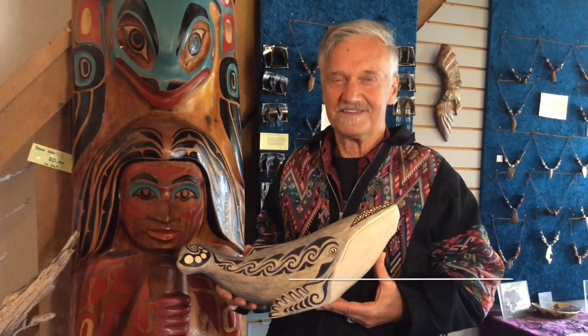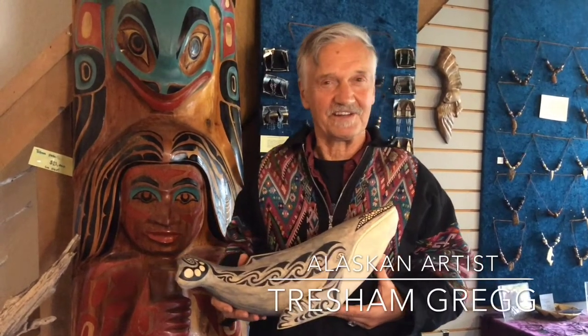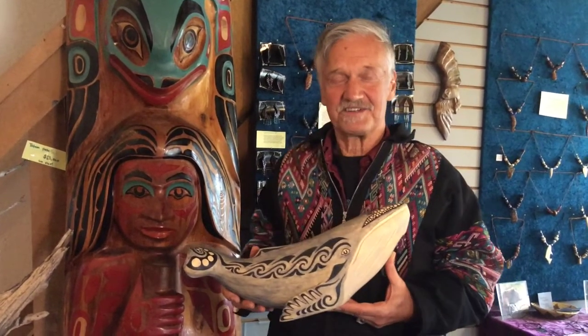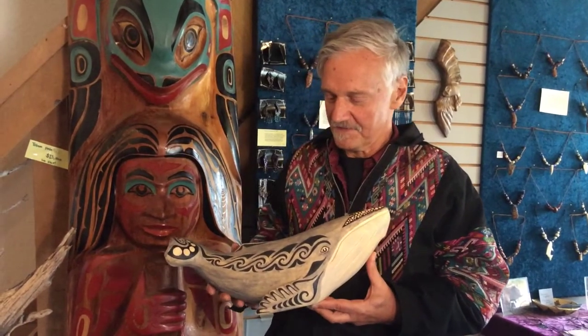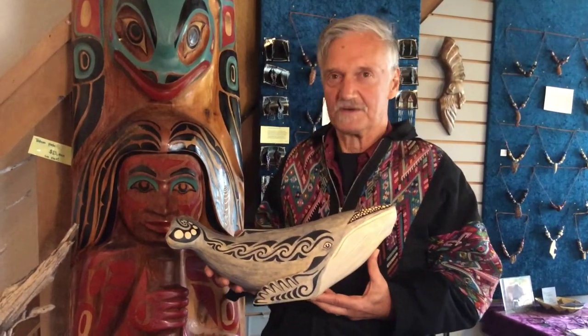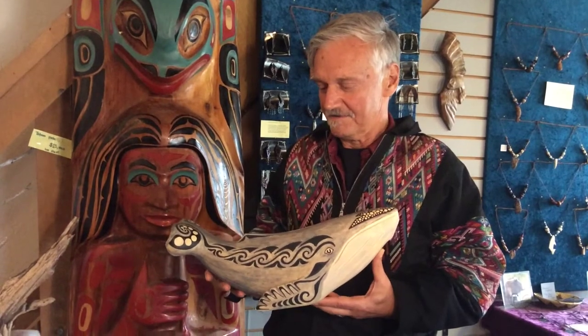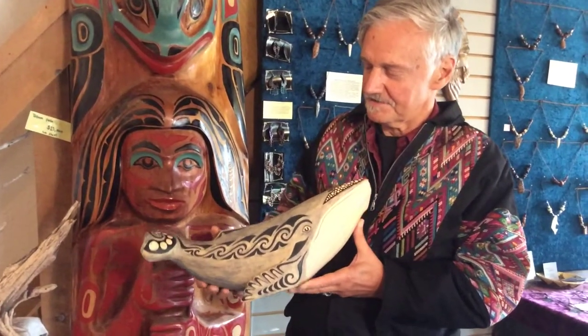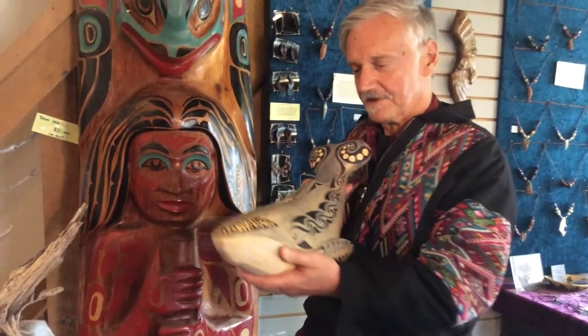Hello there. I'm Tresham Gregg here at the Uniquely Alaskan Art Gallery in downtown Haines, Alaska. I'd like to talk a little bit about some of my wood carvings, starting with this humpback whale — or I call it a mystic whale. I carved it out of one piece of yellow cedar. It's really quite a big piece and no cracks or anything.